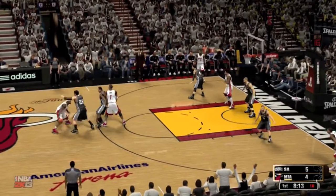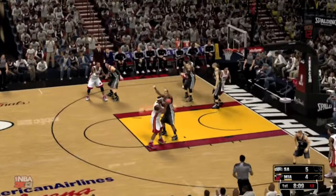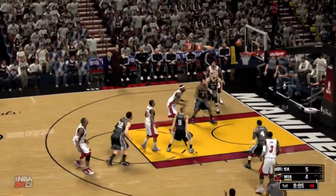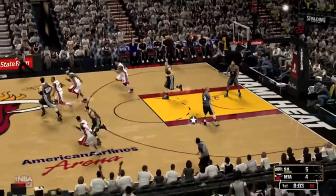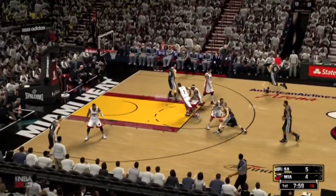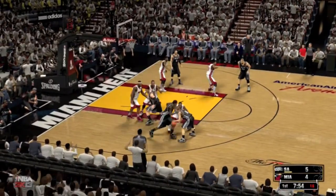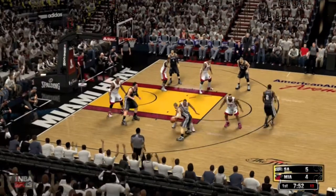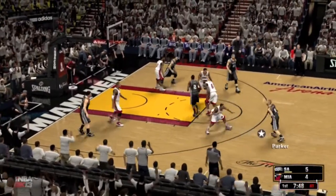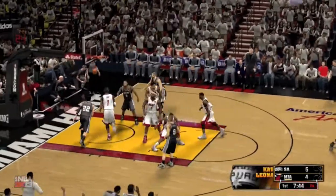Bosh hits the pick for LeBron. Bosh sets a screen on Leonard. LeBron drives in. Back to LeBron — it's rebounded by Leonard. Hey, the defense was right there just waiting, doing a nice job of anticipating that play. Steve, every team needs tough interior defense to be successful. Now here's Parker — the feed now to Leonard, back to Parker, down low. That's good.